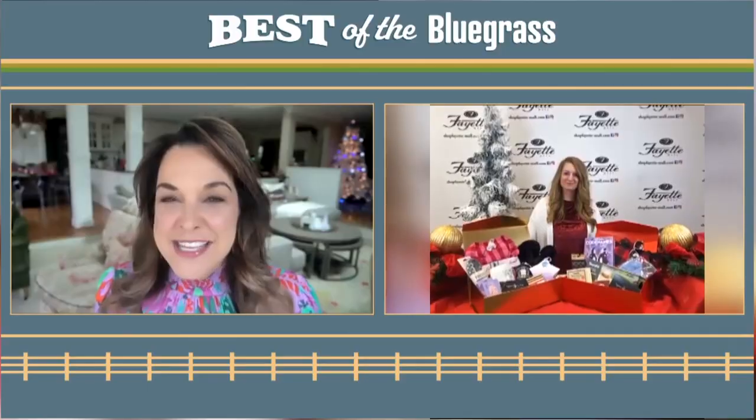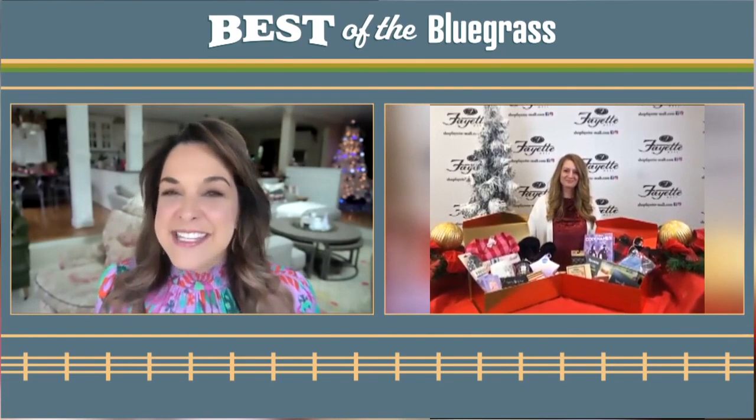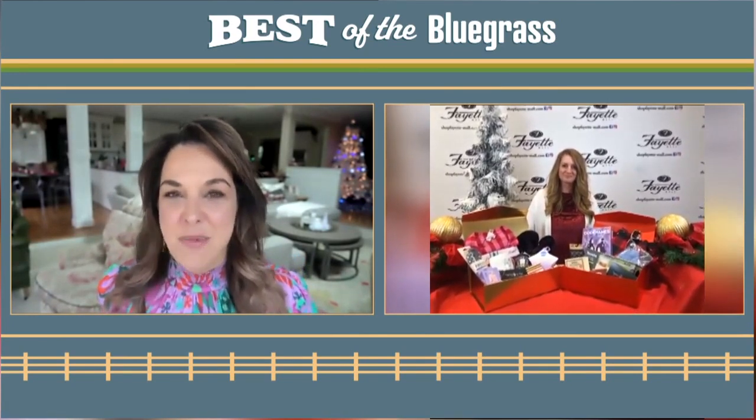Fayette Mall is your one-stop shop for everybody you have on your list this year. Sarah Robinson joins me now from the mall in Lexington. You have come up with a holiday gift guide, making it easier for people by putting together all the best gifts in one place.